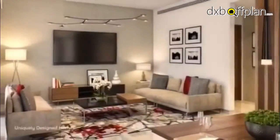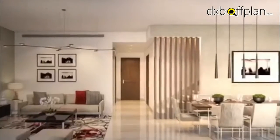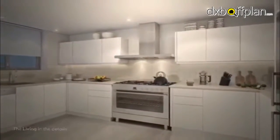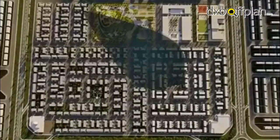The affordable residences were created with smart design and advanced construction methods, making the home spacious and comfortable. Featuring sliding glass windows and large ceiling lights, the homes best create the feeling of spacious living.